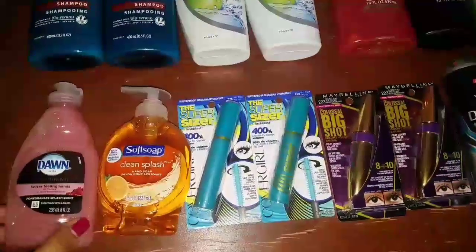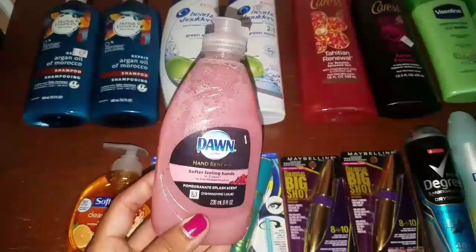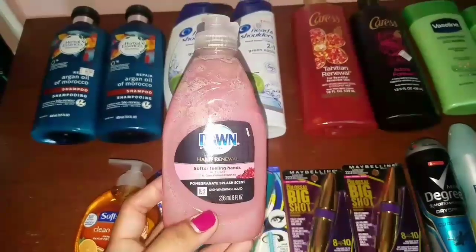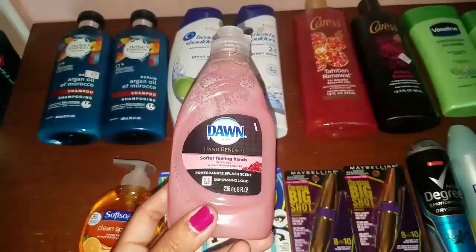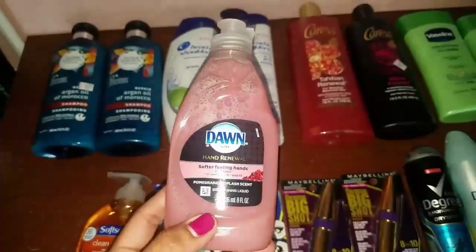First off, let's start with the simple deals. We have the Dawn Dish Soap. It's on sale for $0.99. We have a $0.25 manufacturer coupon in our October P&G that came out last week. So after that coupon, this comes out to only $0.74. And that is my favorite scent, the Pomegranate Splash. I really love this one — it does really leave your hands feeling soft.